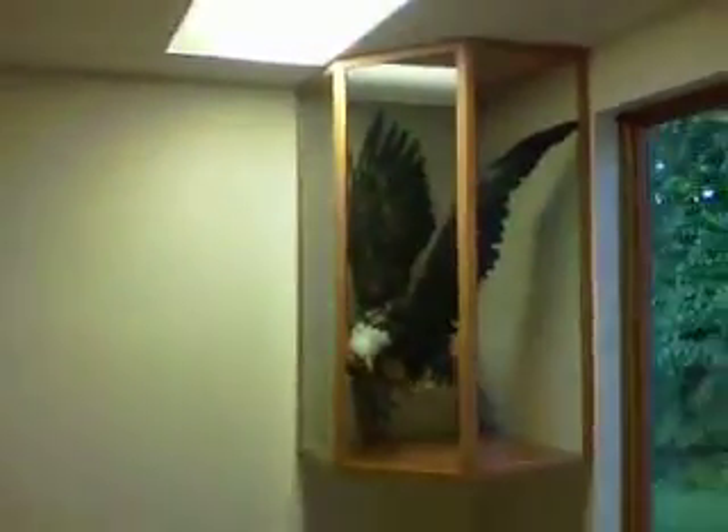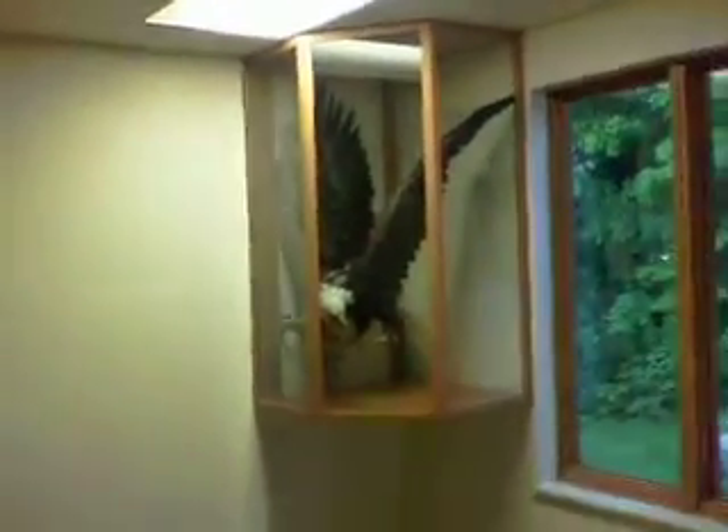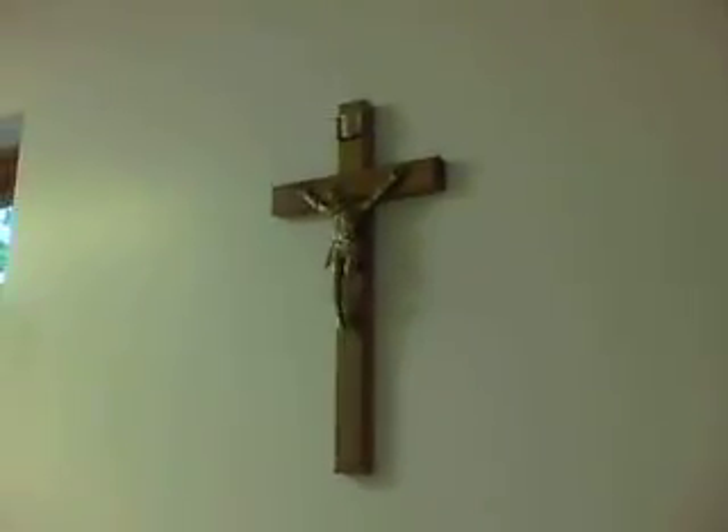One thing that I like here is the American bald eagle in a case. At every Notre Dame facility, when walking in you will see a Christus cross.